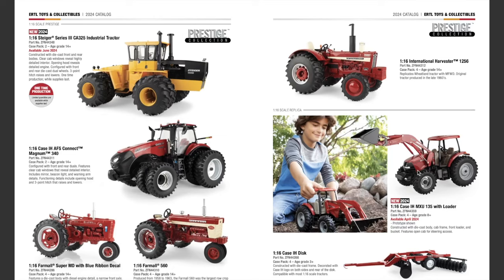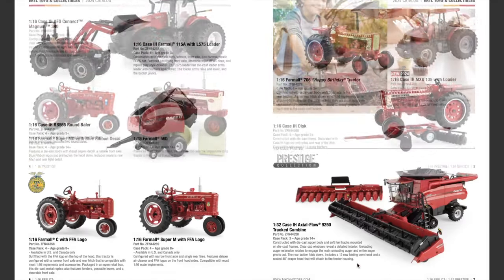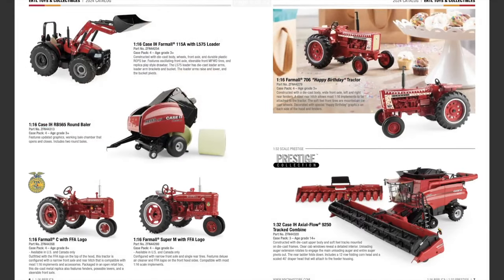The rest of the 1/16th scale lineup are returning items: the Case IH disk, the Case IH Farmall 115A with L575 loader, the RB 565 round baler, the Farmall C with FFA logo, the Super M with FFA logo, and the Farmall 706 Happy Birthday tractor. That rounds out the entire 1/16th scale lineup.